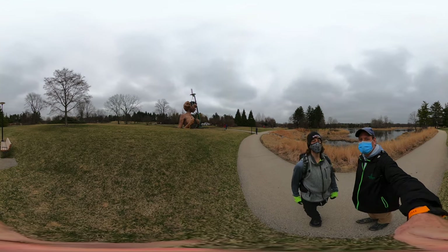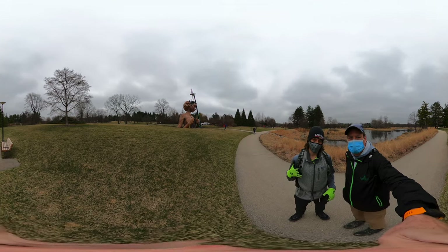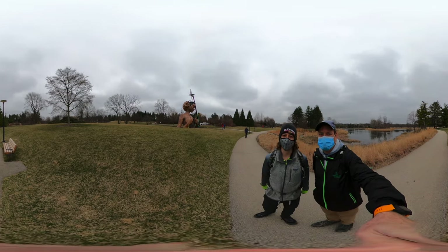This is our second hike of the day, and we're just getting started. To get started, you go from the parking lot past the visitor center. We went in the visitor center, and we bought memberships.